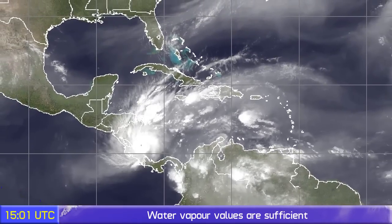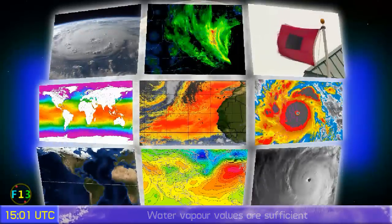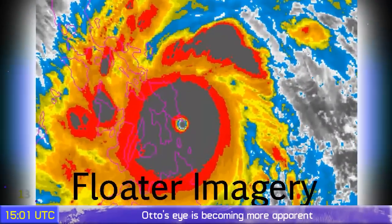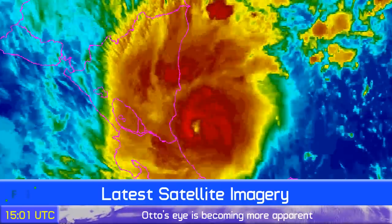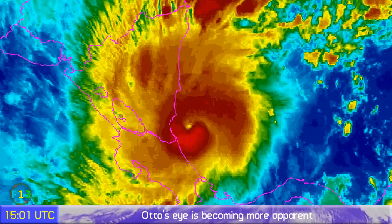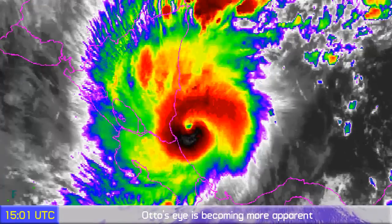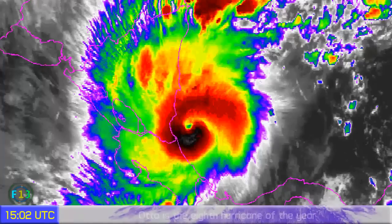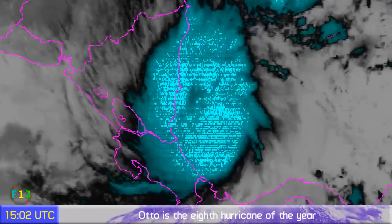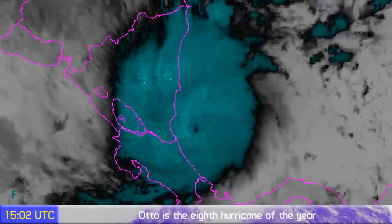Its influence extends quite far over the Caribbean Sea. Looking at the floater imagery, which gives a better perception of what's going on — the eye is beginning to pop out in the latest frames and certainly looking very decent indeed. That's why we're calling it a Category 3 storm. The National Hurricane Center says 110 miles an hour, but it doesn't really make much odds.